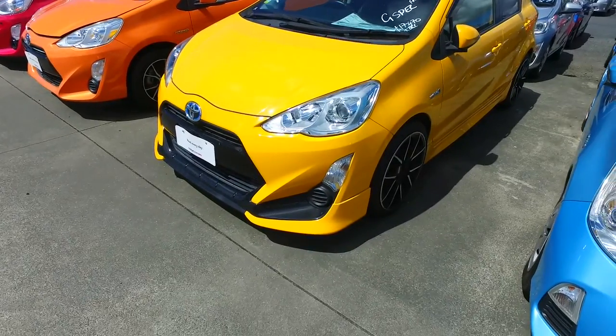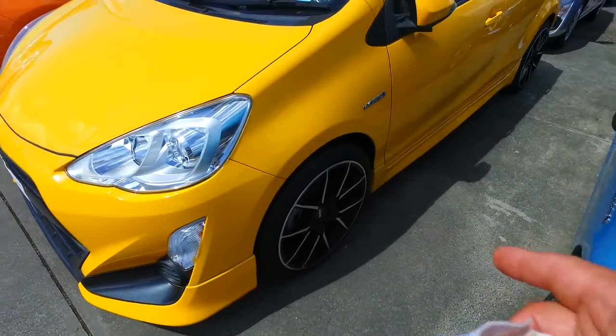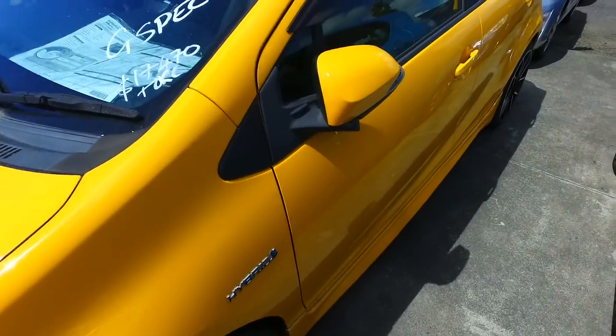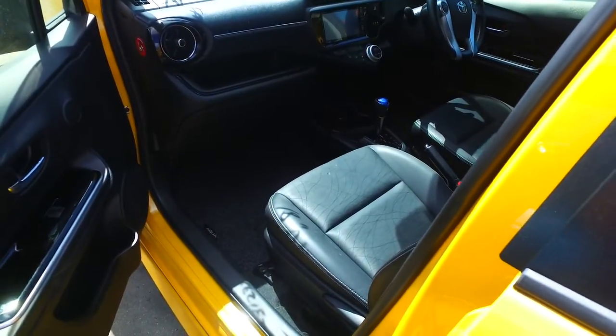This has brand new rims on all four corners, it actually has brand new tyres as well, and they're quite unique as they're made just for our Aquas. Keyless entry on both sides, tinted rear windows, nice leather trim interior as well — keyless entry as you can see just there.